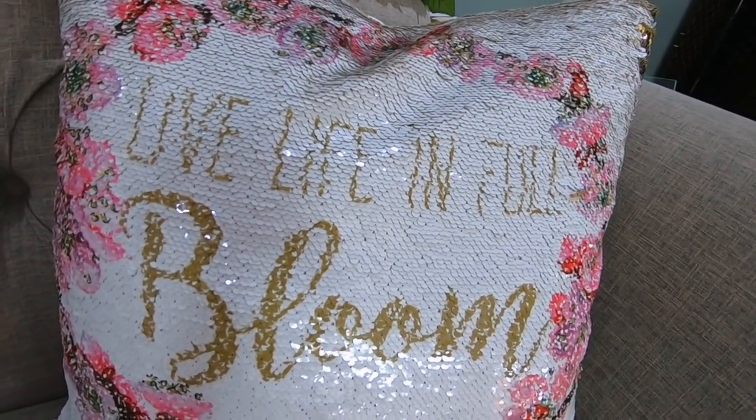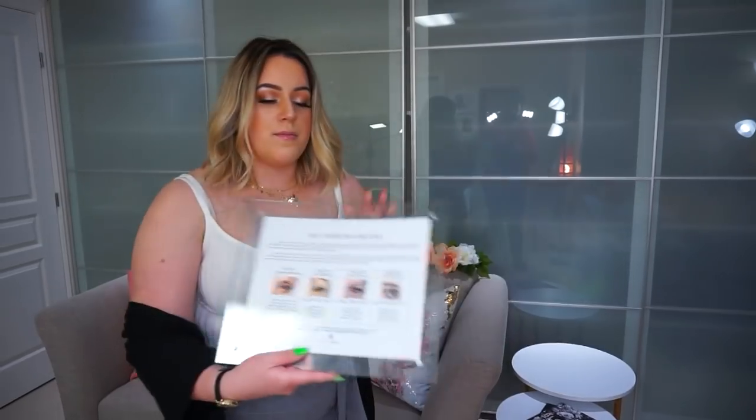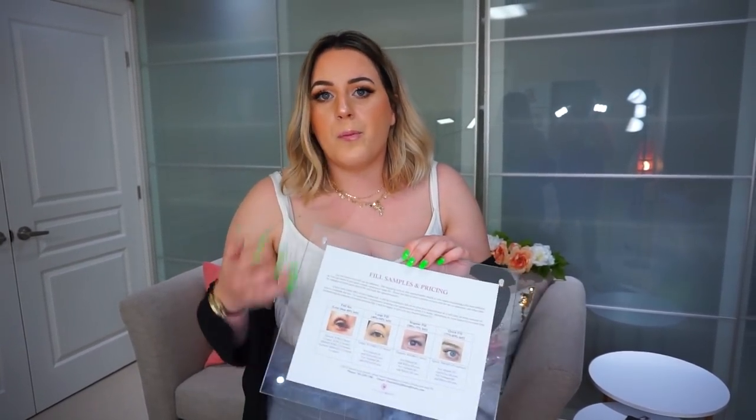I got this pillow from HomeSense and I loved it because it says 'live life in full bloom,' which I thought was perfect for In Bloom Beauty. I posted a picture of my couch and everybody was commenting asking about the thing on my side table — it's actually a copy of my fill samples document, which I've shared in videos and on the Facebook group Lash Beauties and my Facebook page. It's always good to have your prices out so clients can't dispute them — they're right there for everyone to see.